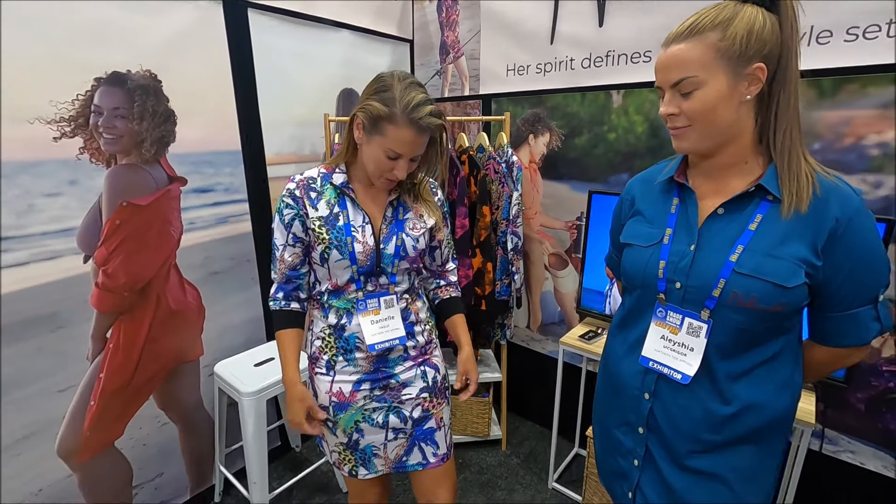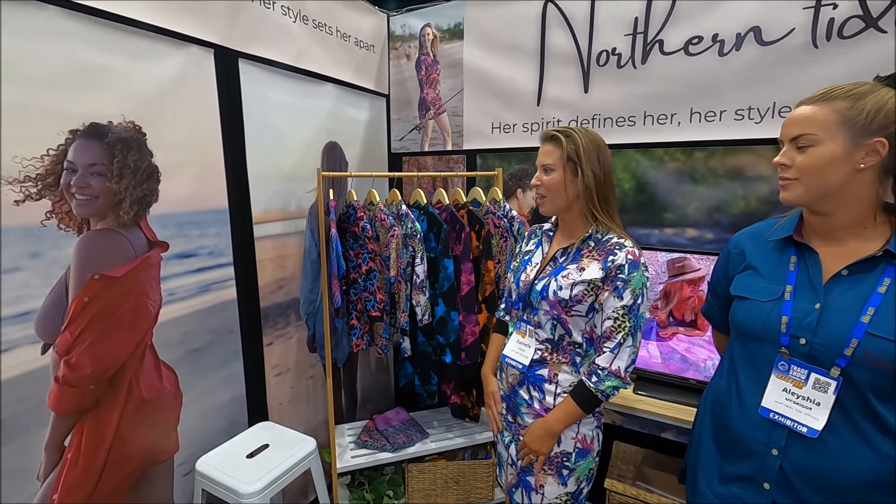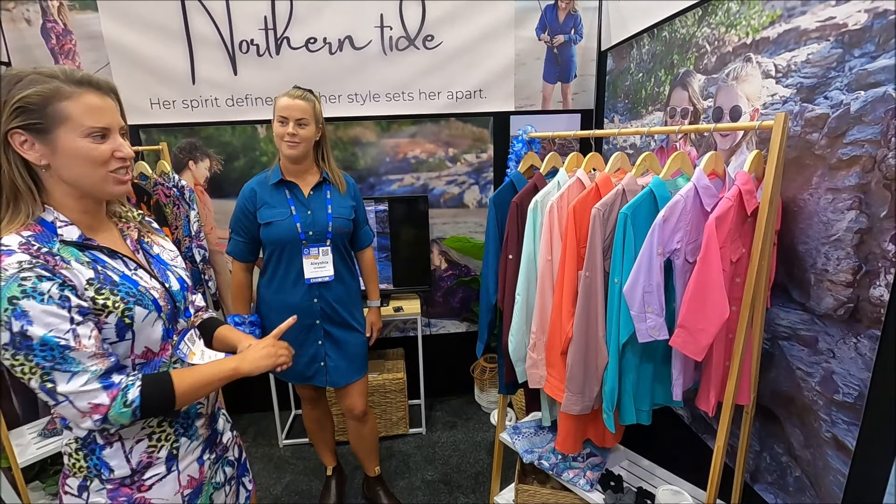Another popular stand at the whole show is the Norland Tide Apparel stand — these guys have come all the way from Darwin. They've made the first ever fishing dress just for women, which is a great idea. It's been very popular. For all you women anglers out there, you're going to absolutely love this — and guys, it's a great gift idea for your partners, daughters, or mothers. They've been going well over the last 15 months. There's a jersey dress with UPF 50+ protection in a range of colours with matching kids' sizes, and also a fishing shirt dress, again with UPF 50+ and a matching kids' range.